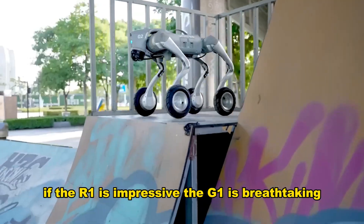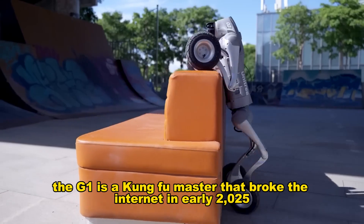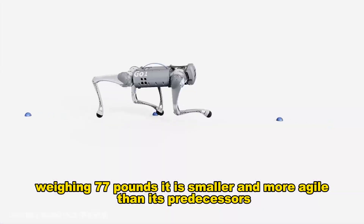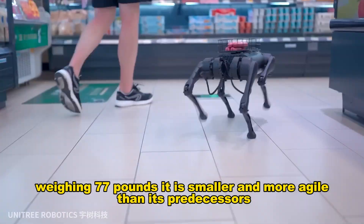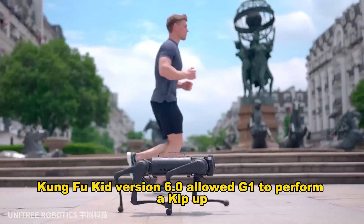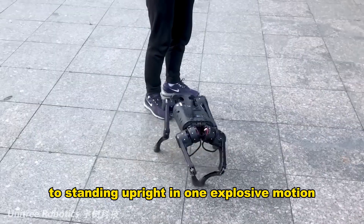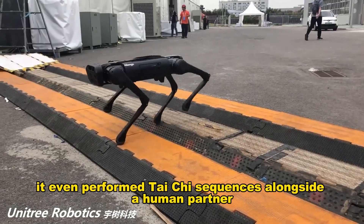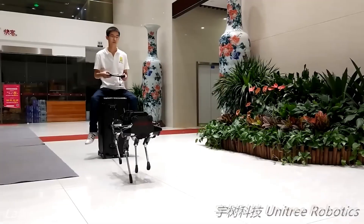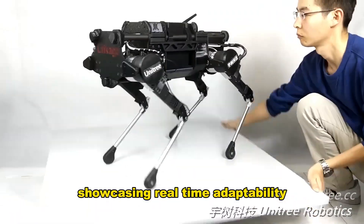If the R1 is impressive, the G1 is breathtaking. The G1 is a kung fu master that broke the internet in early 2025. Weighing 77 pounds, it is smaller and more agile than its predecessors. A recent software update — Kung Fu Kid version 6.0 — allowed the G1 to perform a kip-up, flipping from lying flat on its back to standing upright in one explosive motion. It even performed Tai Chi sequences alongside a human partner with eerie grace. When pushed or kicked, it instantly regained balance, showcasing real-time adaptability.